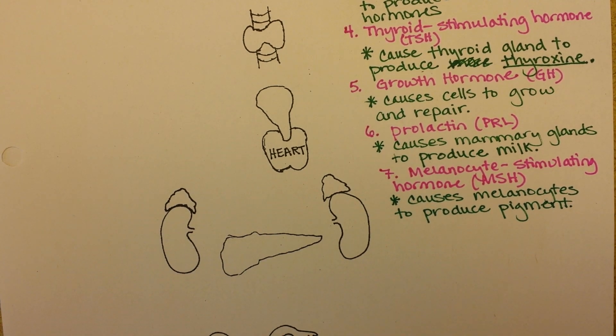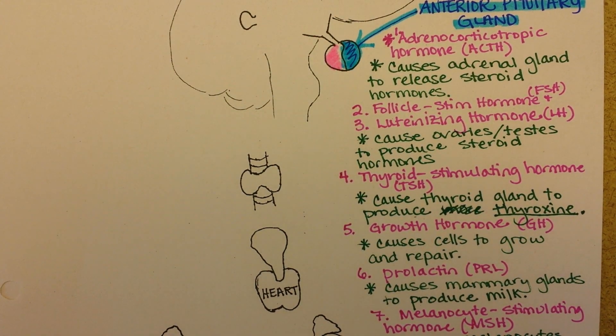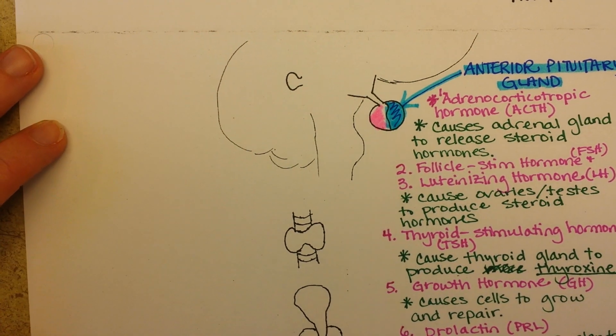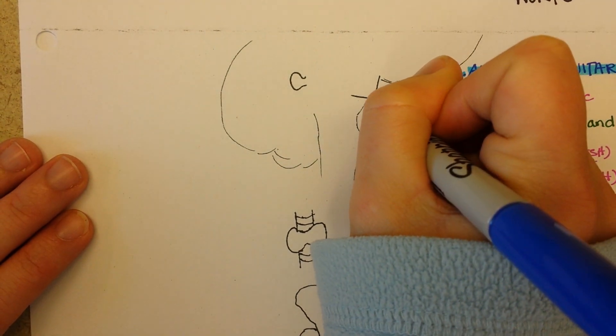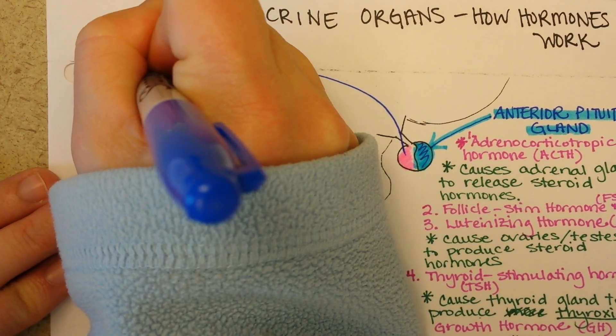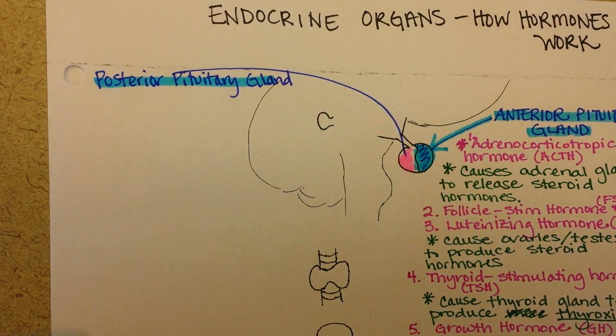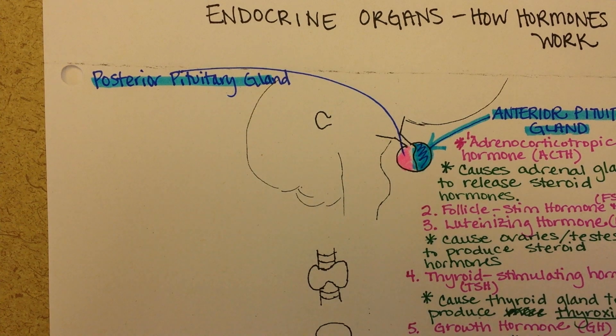So these seven hormones come out of the pituitary gland, which is located in your brain. The back side of the pituitary gland is called the posterior pituitary gland. It releases two hormones that are actually made in the hypothalamus but released from the pituitary gland.